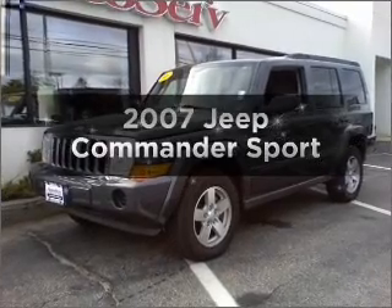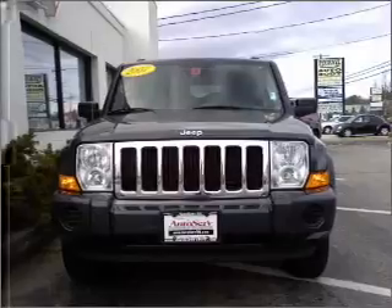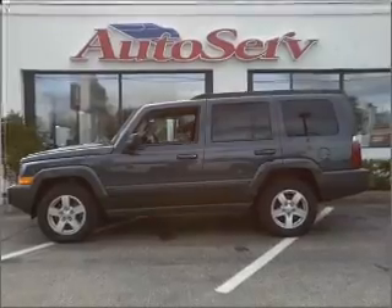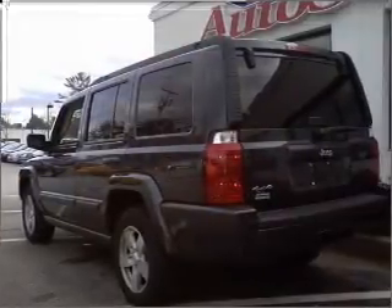Presenting the 2007 Jeep Commander — this is the set of wheels you've been looking for, with a reliable six-cylinder engine that responds smoothly to its automatic transmission. Premium wheels lend a distinctive appearance, and the anti-lock braking system will help deliver you safely to your destination.